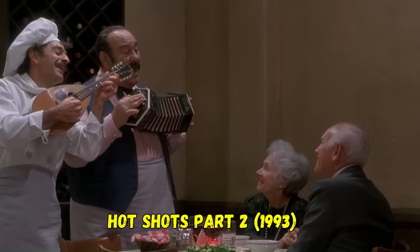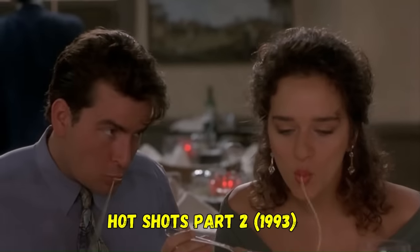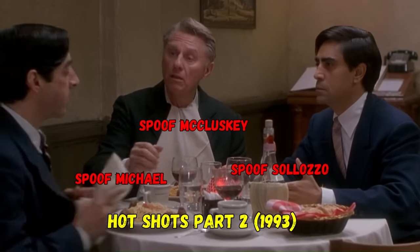This scene was parroted in the classic 90s action spoof Hot Shots Part 2 — it's actually one of the more subtle references in the film; blink and you'll miss it.